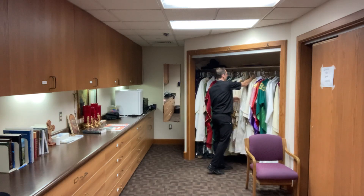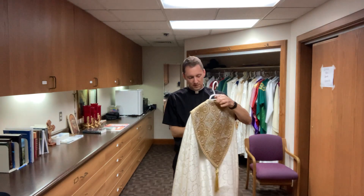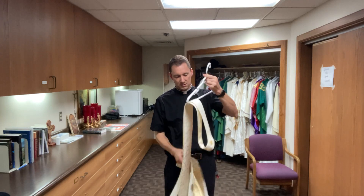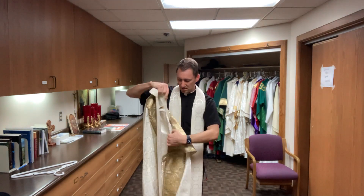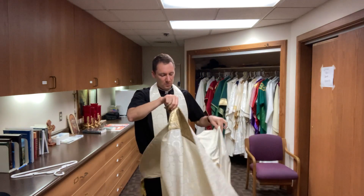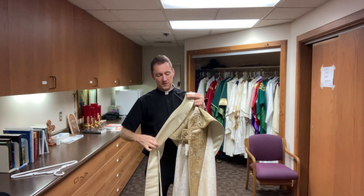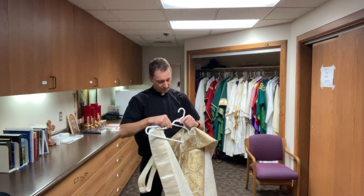One thing that you may not see all the time is this — what we call the cope. This is a pretty cool vestment. It goes on top of the alb or on top of our cassock and surplice. This is a stole here. If I had my alb on, you would put the stole on and then the cope would go over everything like this — a really cool, beautiful, fancy vestment. We use this for things like adoration of the Blessed Sacrament or benediction at the end of adoration. So every Tuesday evening, myself or Father Jake or one of the deacons gets to wear this to do benediction.